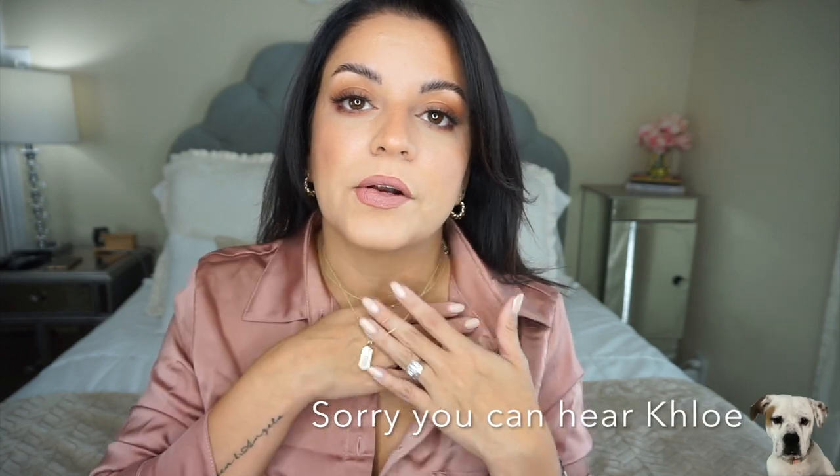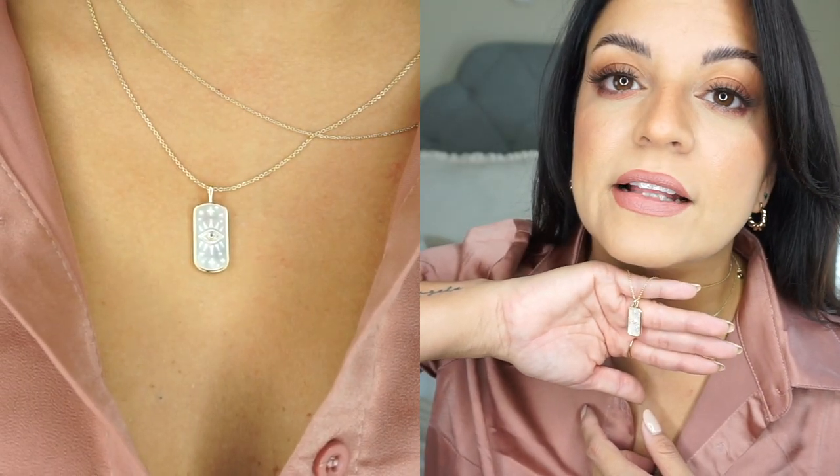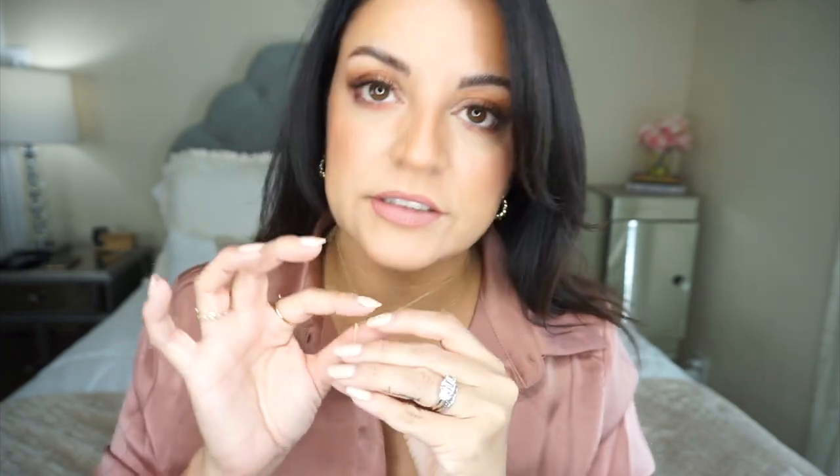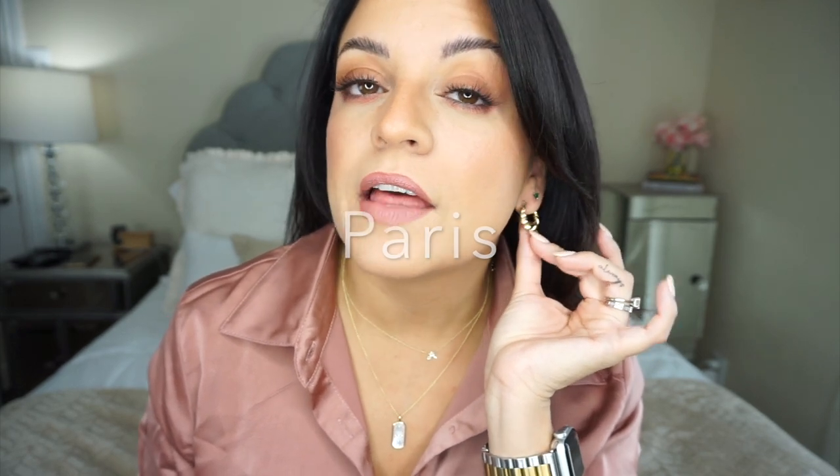My most favorite piece is this necklace I'm currently wearing — it's their Fortuna necklace. It's a pendant on a mother of pearl with a little evil eye in the middle and a little stone. It's 14 karat gold plated and has an adjustable back. I love the style of the pendant — it's a little bit longer and kind of rectangular. The back of it is solid gold so you could even wear it flipped around to change it up.